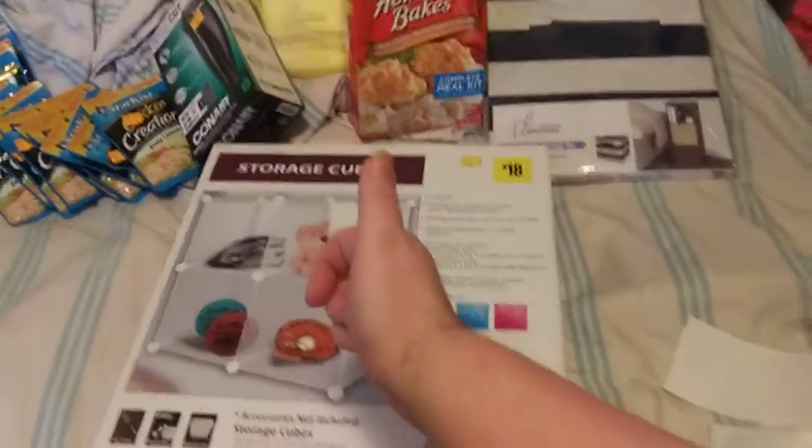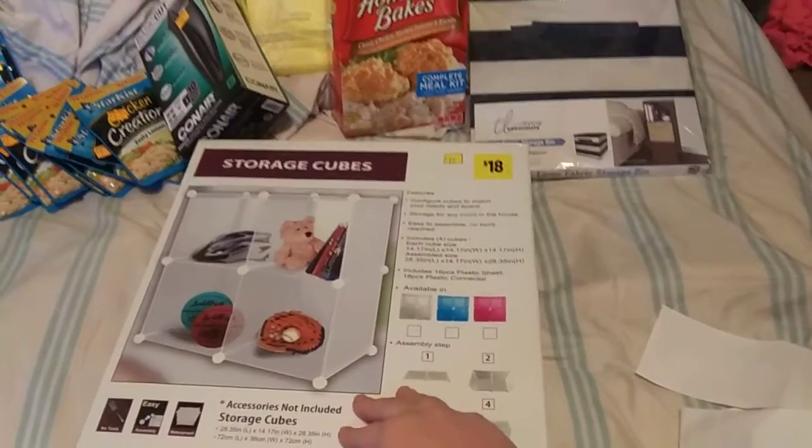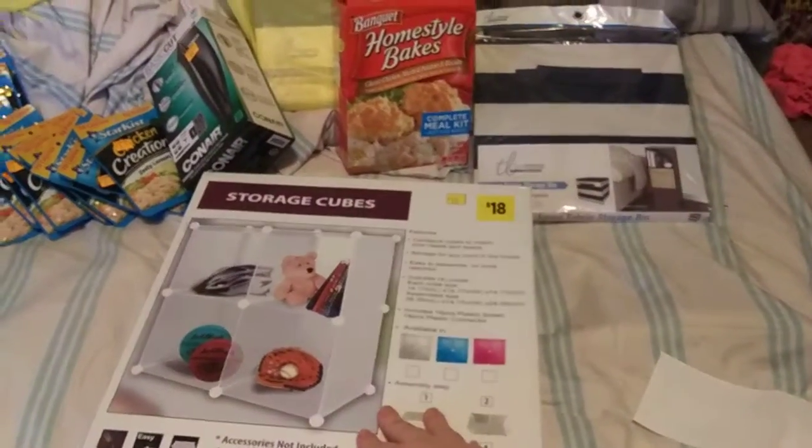Alright, this is TN Couponer. Hit that like button, comment down below, subscribe to the channel, do all that crazy stuff. And don't forget, I got four videos. Alright, take care. Bye!